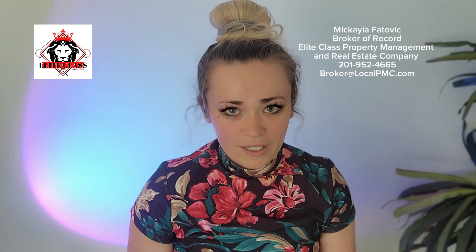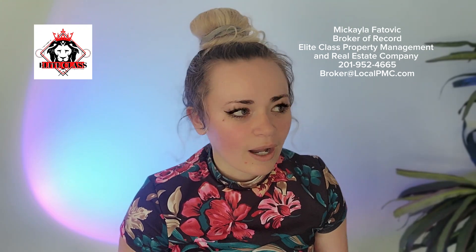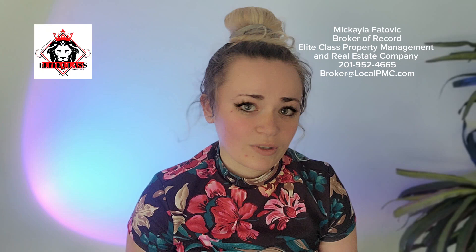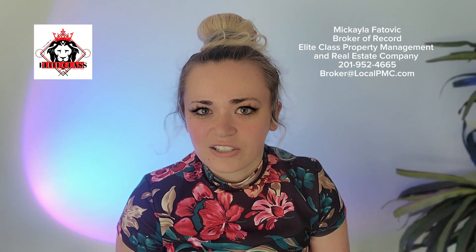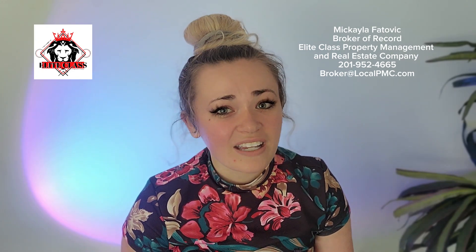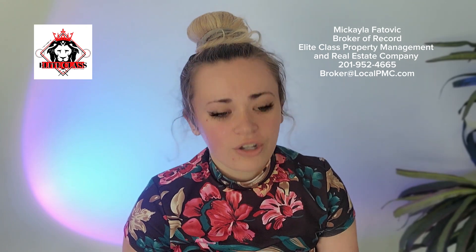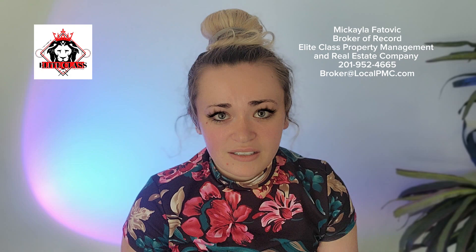The basics of being able to qualify for FHA are very simple. If you have a 500 to 579 credit score, you'll be able to qualify with 10% or more down. Now the likelihood of actually getting approved on that spectrum is not necessarily the best, so take your risks very lightly with that range. At 580 plus, you're looking at about three and a half percent down.